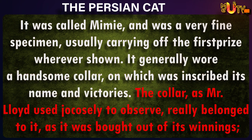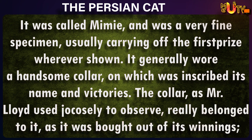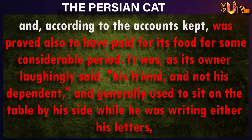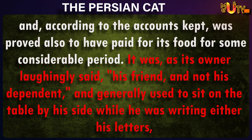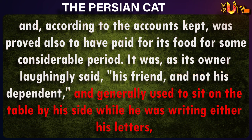It generally wore a handsome collar, on which was inscribed its name and victories. The collar, as Mr. Lloyd used to cosily observe, really belonged to it, as it was bought out of its winnings. And, according to the accounts kept, was also proved to have paid for its food for some considerable period. It was, as its owner laughingly said, his friend, and not his dependent.